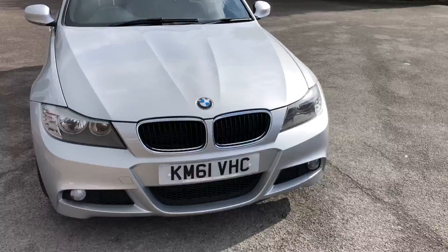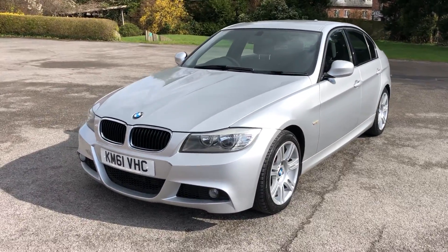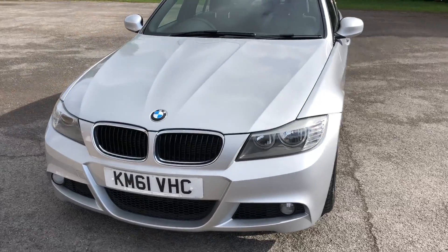It's quite a clean example, just done 68,000 miles. Comes in silver. All the wheels have just been refurbished and there are two new rear tyres.